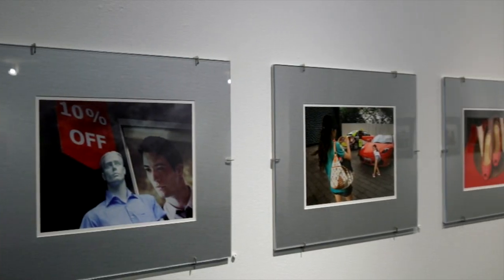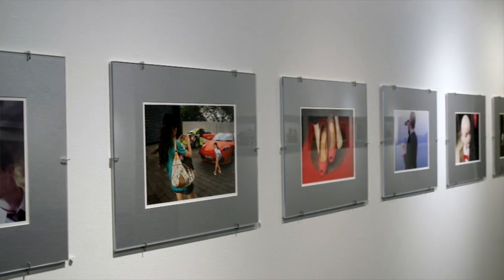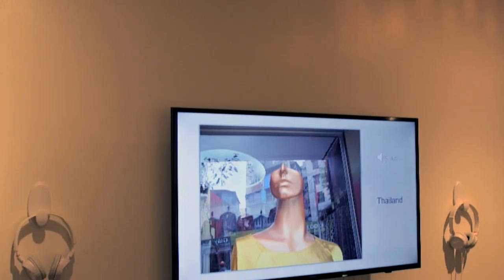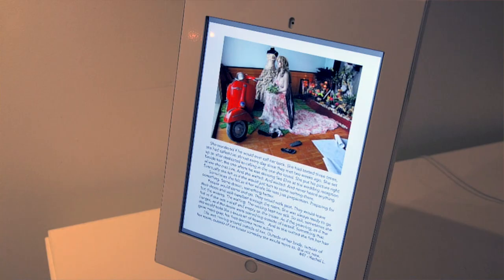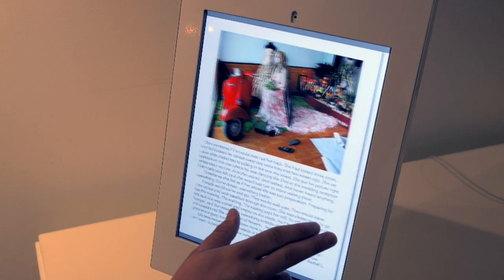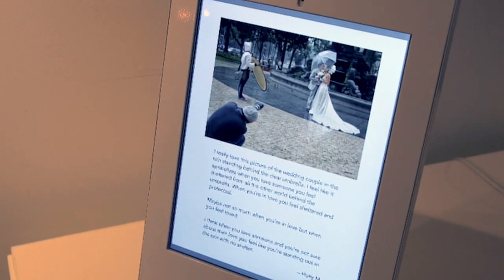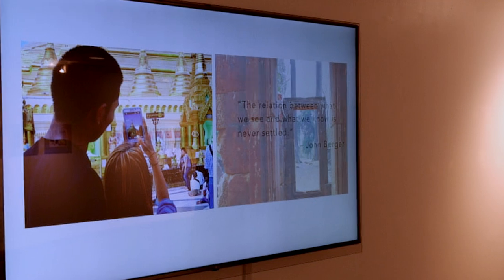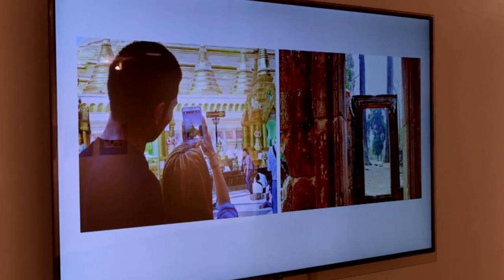We also have a show in our Nancy Spiritus Kranzberg Gallery by Jill Evans-Petzel, who has photographed in Southeast Asia and incorporated stories gathered from people who view these photographs and then create stories of their own around the images.